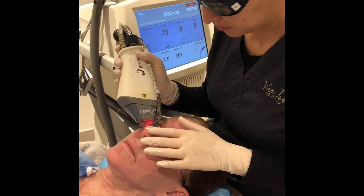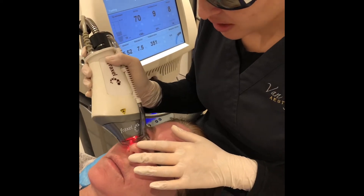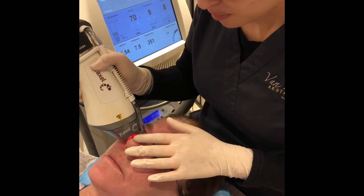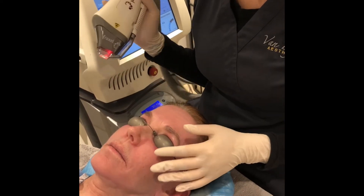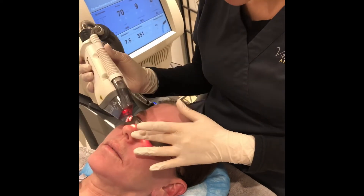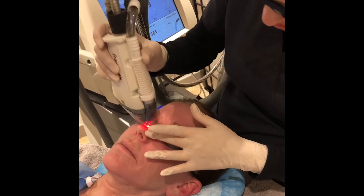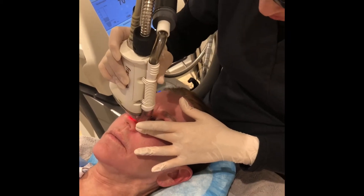So Kelly, what are some of the benefits of Fraxel? Fraxel helps with tone and texture, fine lines, deep wrinkles as well, pigmentation, acne scars. Right now when we're treating her nose, it's really going to help with pore size as well. And a lot of patients love the benefit of having reduced pores on their nose.